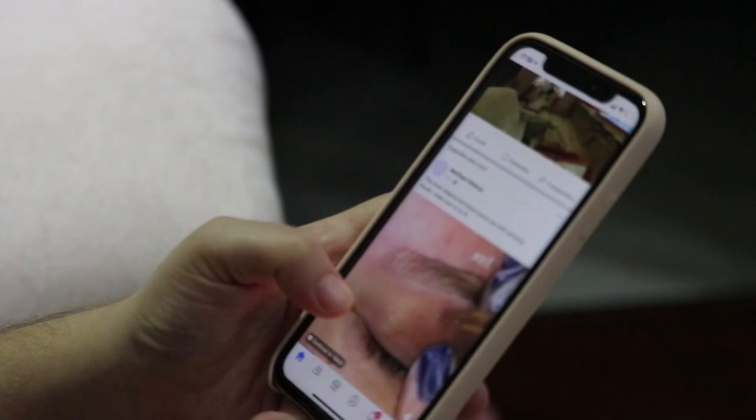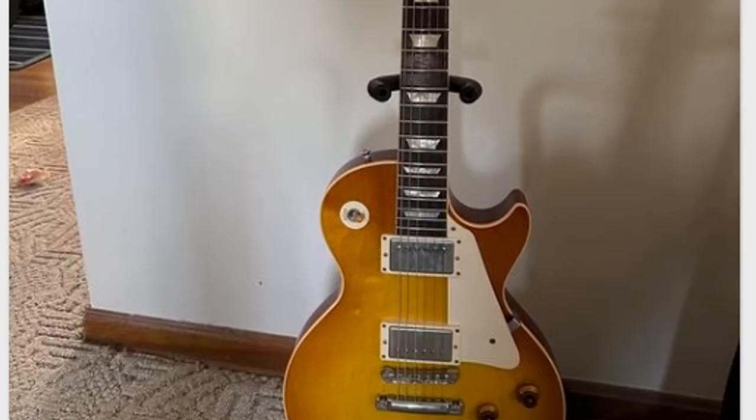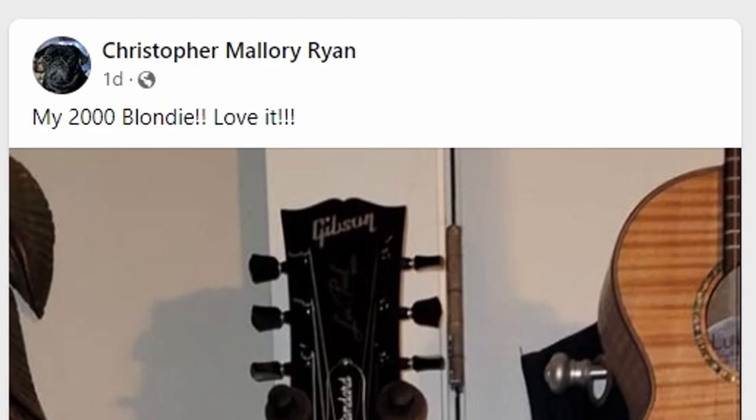Over on Facebook, you can find groups that are basically like the modern day equivalent of a guitar forum, and one that I watch is called the Gibson Les Paul. There's tons and tons of posts that go on every single day. Sometimes you see some rare guitars, sometimes you just see some interesting models. It's a great way to immerse yourself in how many different models have been made.